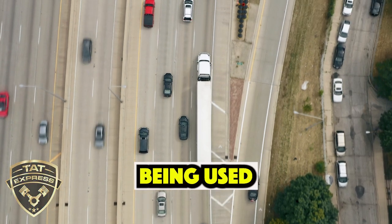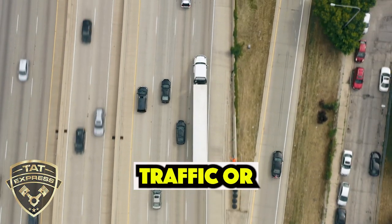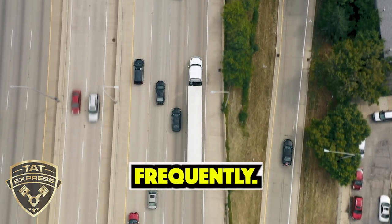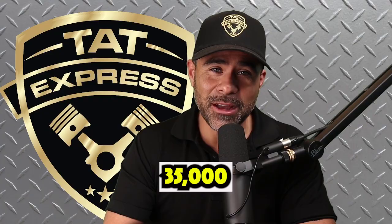Now, if your truck is being used for severe service like city driving, stop-and-go traffic, or heavy loads, you'll need to change your oil more frequently — around every 25,000 to 35,000 miles.